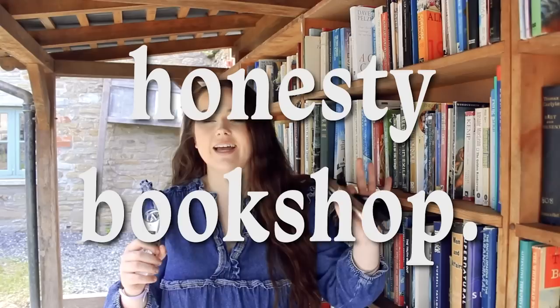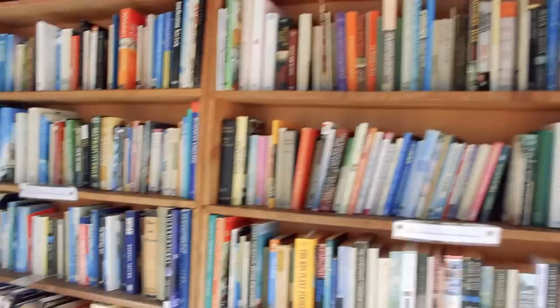And then there's the Honesty Bookshop, which is outside near Addyman Annex. These books are just outside and they trust you — that's why it's called the Honesty Bookshop. They trust you to pay a pound for any books you pick up. There's a really cool selection of stuff out here and you could literally fill a suitcase up with these books if you wanted to.